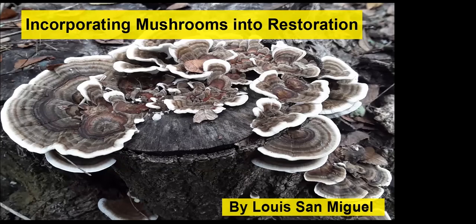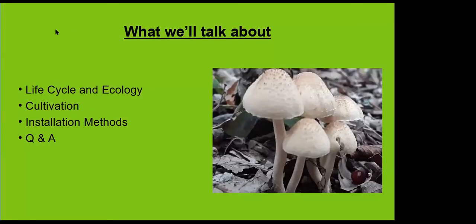First I'll talk about the organism itself — its life cycle, behavior, growth requirements, ecological roles, and the habitats it can be found in. Then I'll move into the cultivation process, looking at cultivation methods at a high level and the advantages of knowing how to cultivate — how it can help cut costs and make you more agile in developing your restoration strategy. Finally, we'll talk about how to work with fungi, where to install it, what requirements it needs, the logistics and practical side, and then we'll finish up with some Q&A.